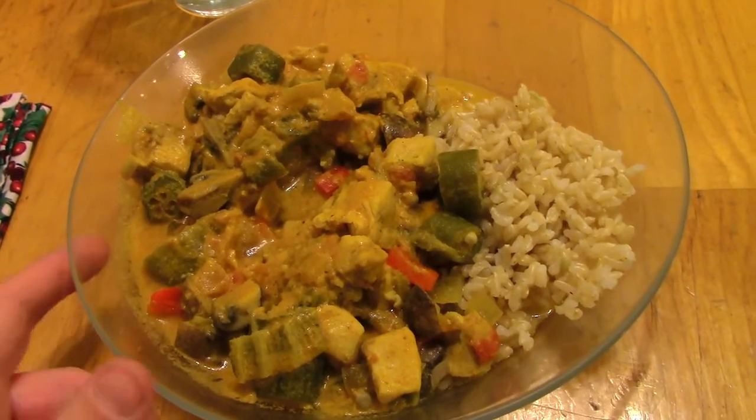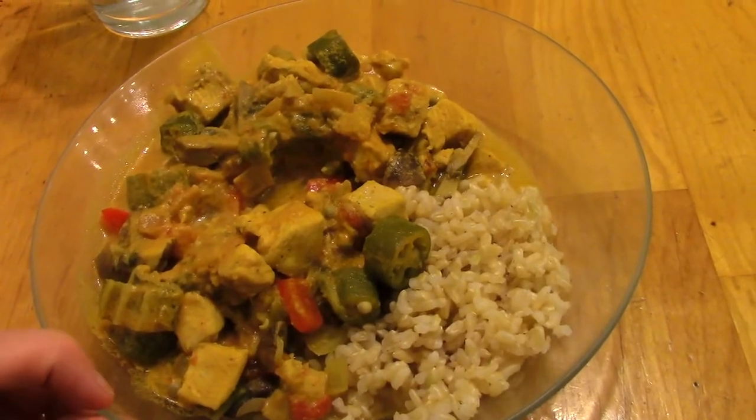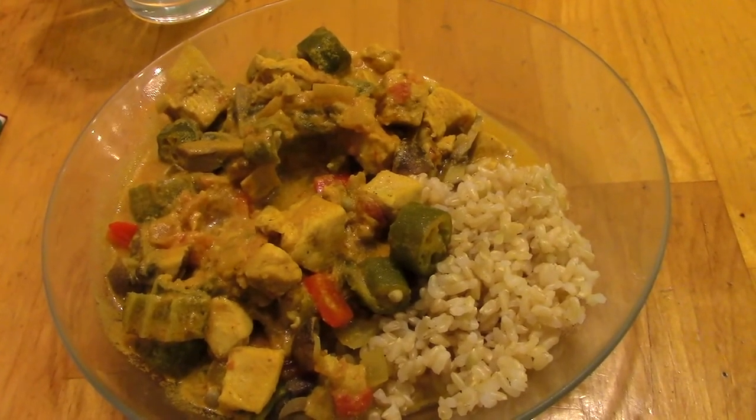On Tuesday we're having okra curry. This has a coconut milk sauce — there's okra and red bell pepper and chicken, and I put mushrooms in it, which the recipe doesn't call for, but I added that. It's over brown rice, and I will put the link to this recipe in the description box.